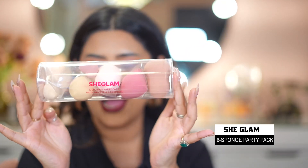Starting off with makeup tools — first I got the SheGlam 6-Sponge Party Pack. I'm really excited to try this. For creators or makeup artists, you can never have enough sponges, so you have to stock up. All these products are around 3 to 4 dollars, which converts to roughly 200-300 rupees — the same as one product in India. So if you live outside India I highly recommend trying SheGlam.